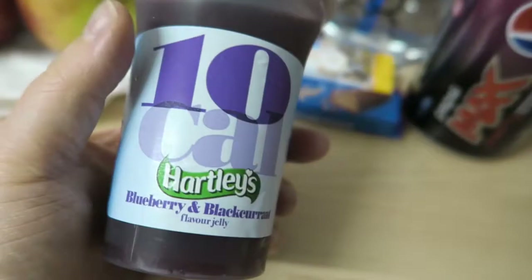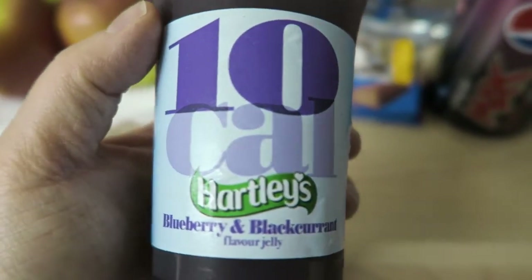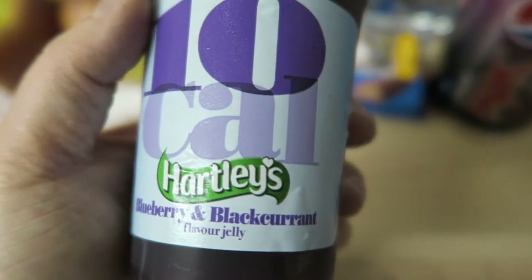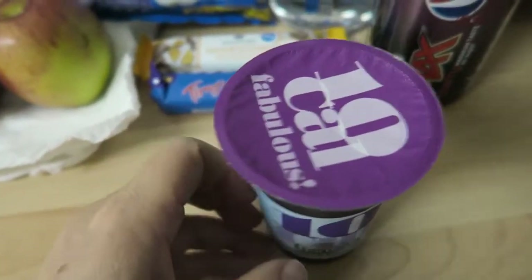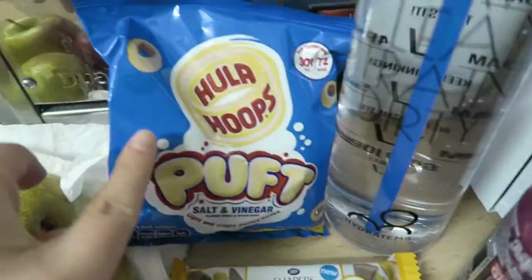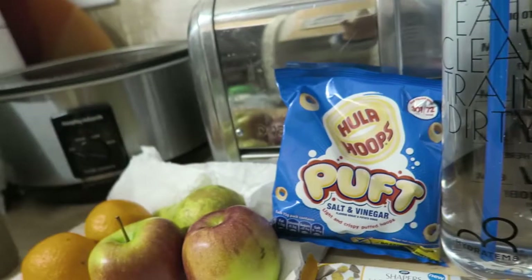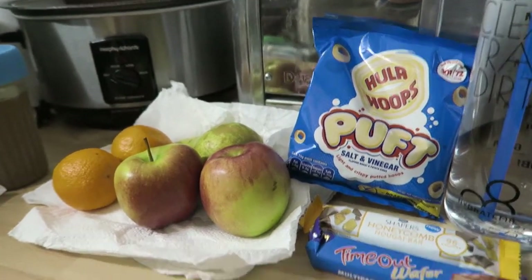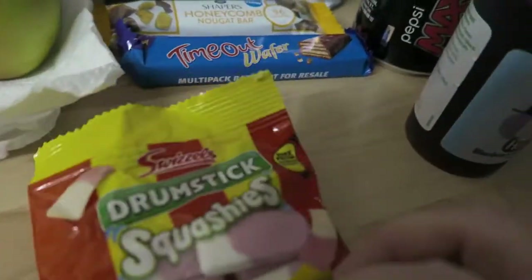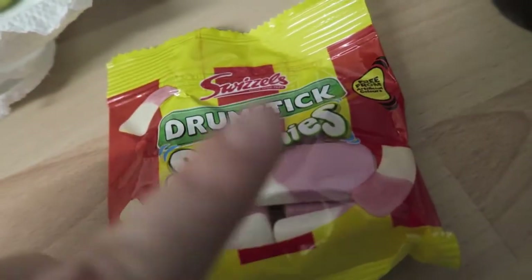And I thought I would take another one of these in — this is the blueberry and blackcurrant flavour jelly, and this is half a syn for one of these. I'm also taking in for my friend at work some puffs as well. And I'm going to take in the drumstick squashes because she loves these so much — I'm going to leave those for her as well.